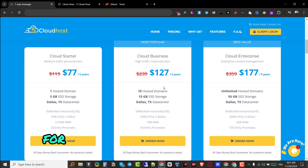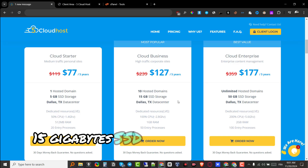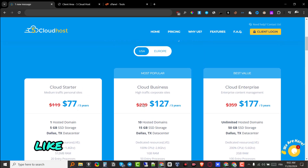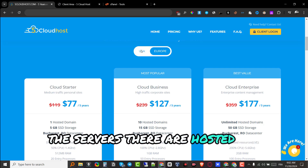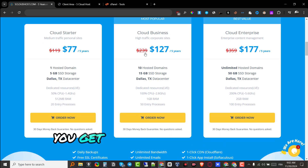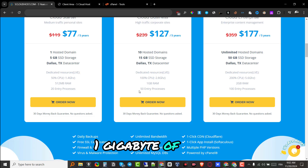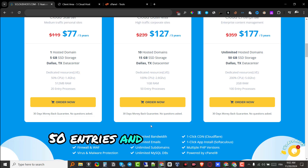They also have another package for $127 per 5 years where you get 10 hosted domains, 15 gigabytes of SSD storage, and servers hosted in Texas or Bucharest as before. You get double the amount of features: 100% CPU, 1 gigabyte of RAM, 50 entry processes, and all the features from the lower tier.